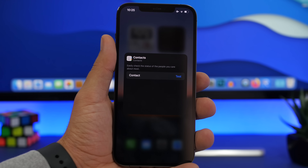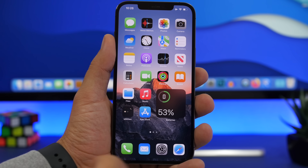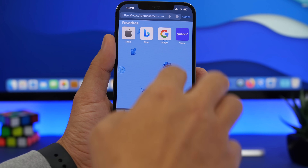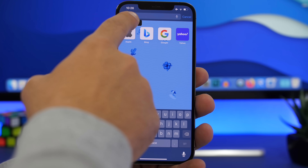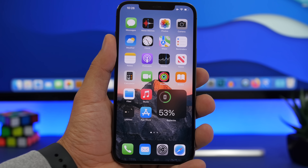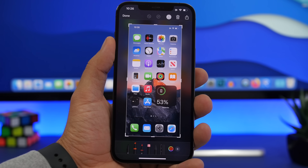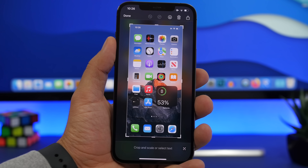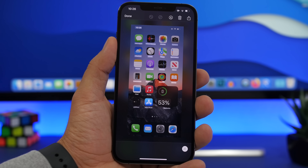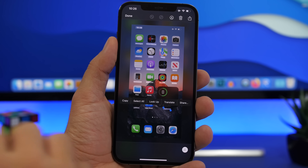Adding a contact to the widget is simple — just 3D touch it, tap edit widget, and choose from your contacts list. The next big feature of iOS 15 is Live Text. With Live Text you can use the camera to capture text anywhere — like scanning a link into the address bar, or taking a screenshot and tapping to copy any text from it, such as a comment from an app that doesn't normally allow copying.